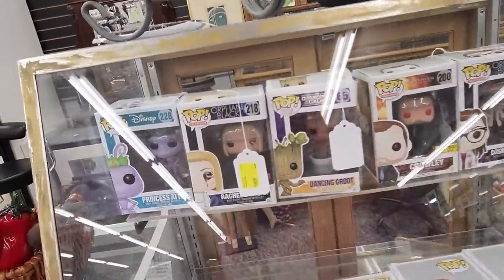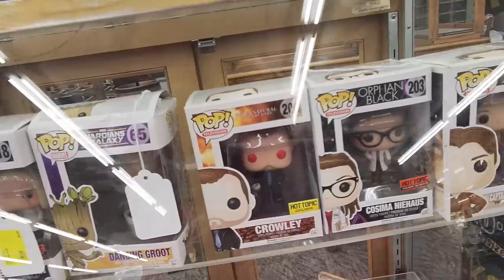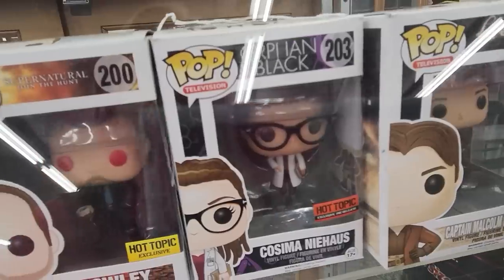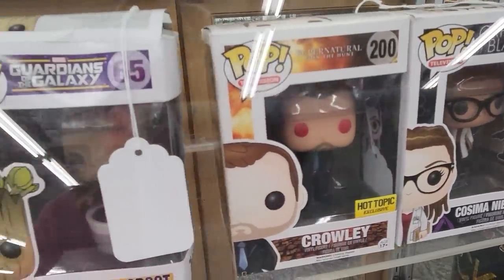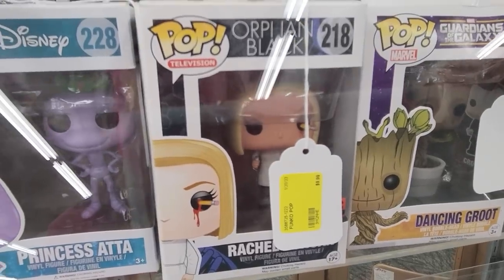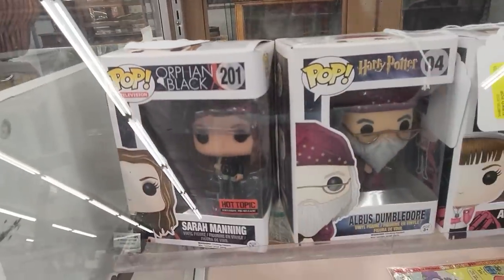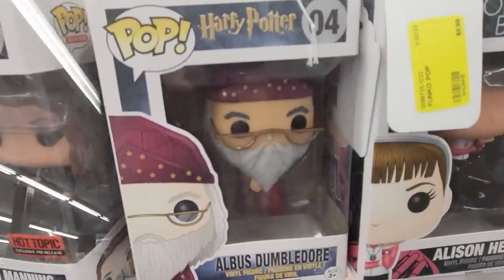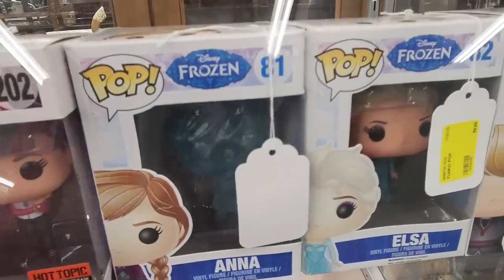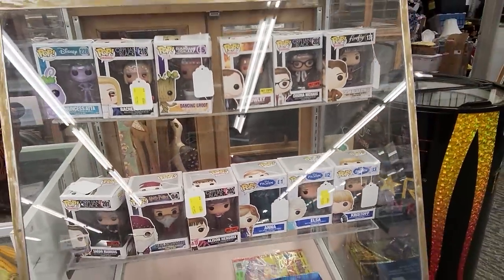I always get asked, do you have Funko Pops in your sale? I might run some this week. We've got Captain Malcolm Reynolds, Cosima Niehaus, Dancing Groot, Orphan Black, Princess Adda, Sarah Manning, Albus Dumbledore, Alison Hendricks, Anna from Frozen, Elsa from Frozen, and Kristoff from Frozen. I'm thinking we might run some of those this week.